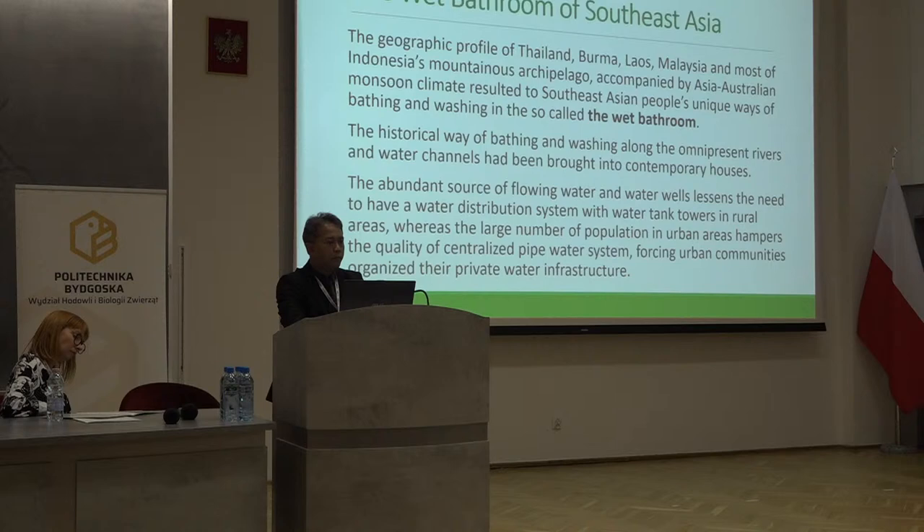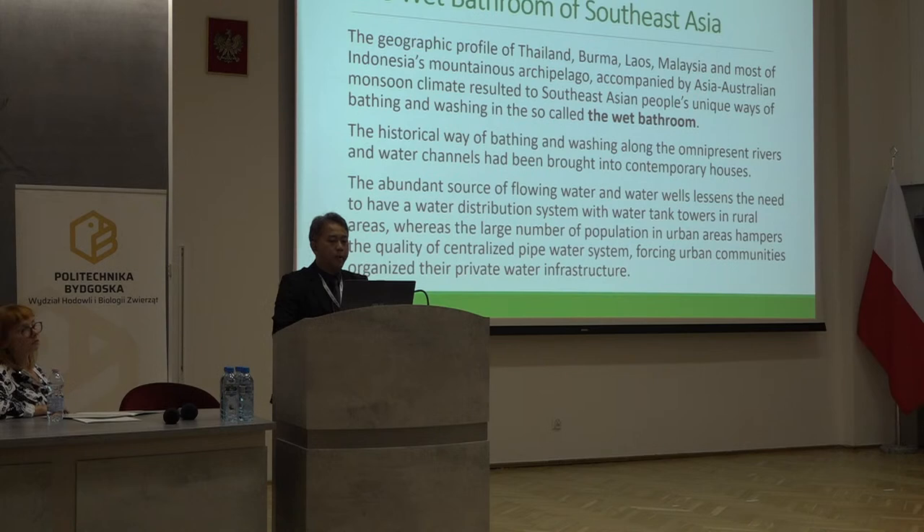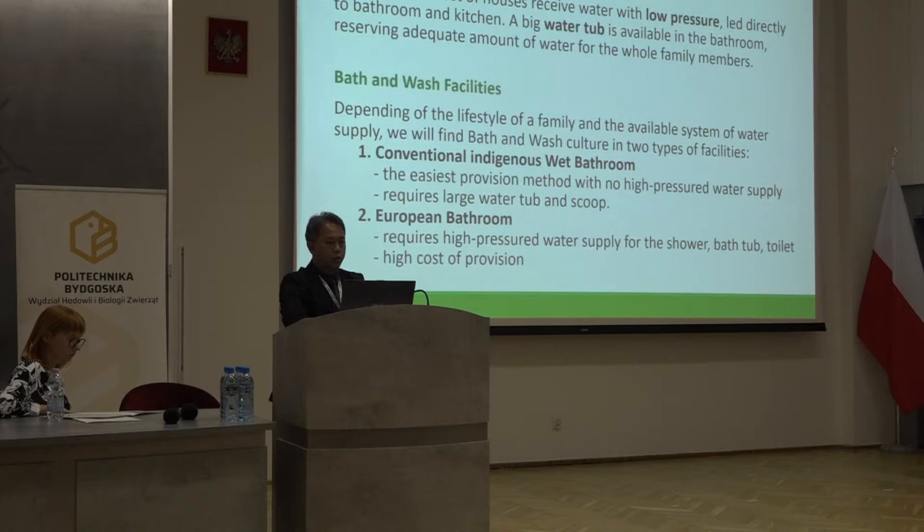The geographic profile of countries in Southeast Asia accompanied by the monsoon climate resulted in Southeast Asian people's unique way of bathing and washing in the so-called wet bathroom. The abundant source of flowing water and water wells also lessens the need to have a water distribution system with water tank towers in rural areas, and the large number of population in urban areas hampers the quality of centralized pipe water systems.